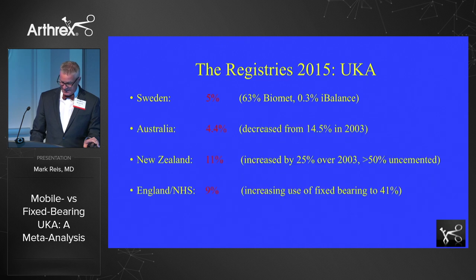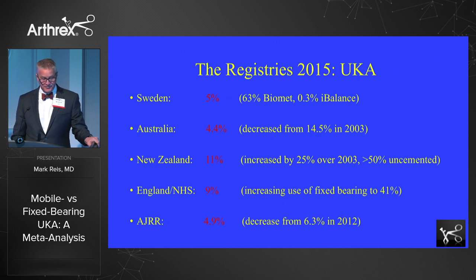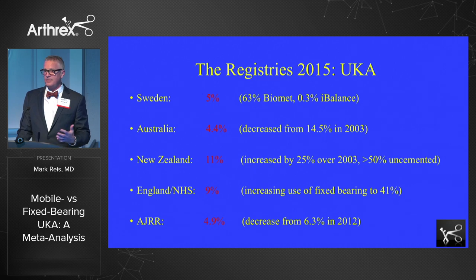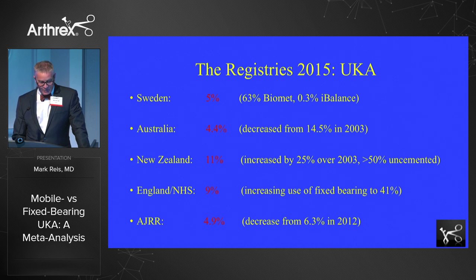Looking at the registries, I can't understand why everybody isn't doing at least 30% partial knees. By 2020, when we're going to be doing a million knee arthroplasties in the United States, why aren't we doing 300,000 partial replacements? In Sweden it's five percent, and these numbers in red range from five to eleven percent across registries. One interesting thing I found is the increasing use of fixed bearing knees in England, from 23% in 2007 to 41% in the last year — and that's in the motherland of mobile bearings.